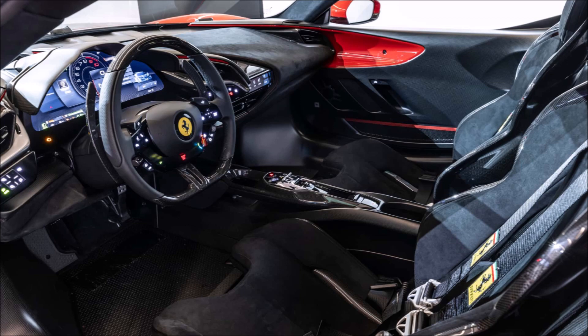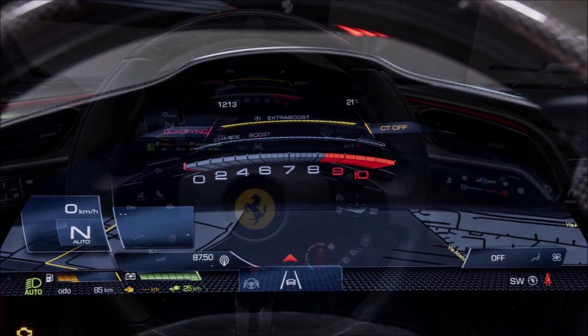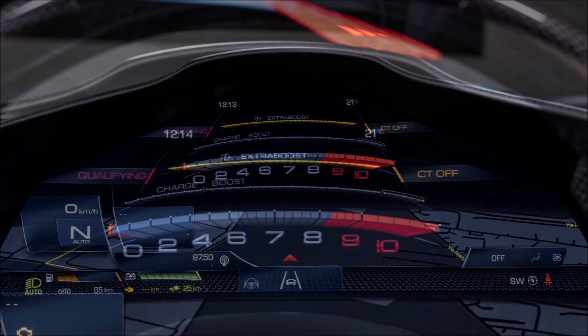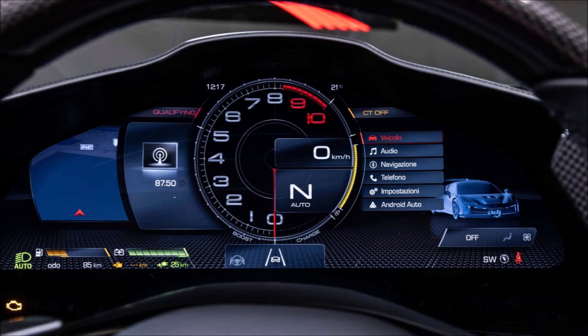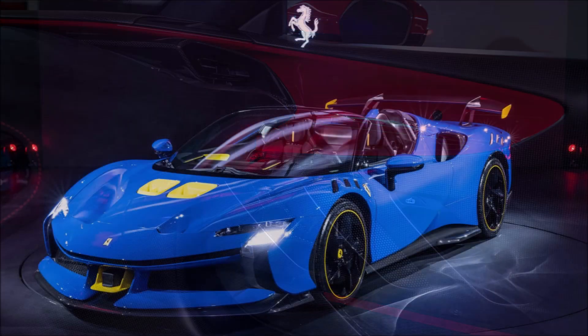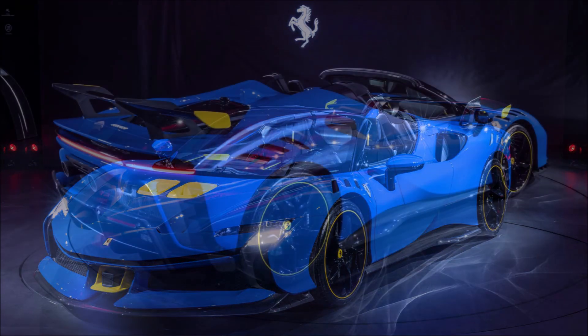Ferrari tweaks the SF 90 XX Stradale to look more aggressive than the standard model. There's a large front splitter that directs air under the car to channel the flow to the redesigned underbody. Ferrari reports it produces over 99 pounds (45 kilograms) more downforce at 155 miles per hour (250 km/h) than the regular model. Where the existing vehicle has a wide outlet on the hood, Ferrari adds more sophisticated aero elements to the SF 90 XX.